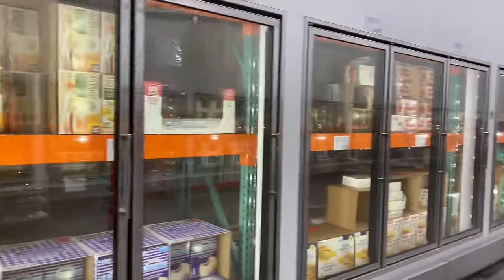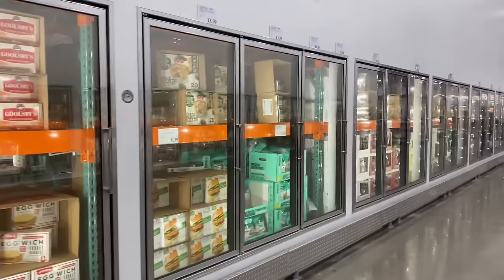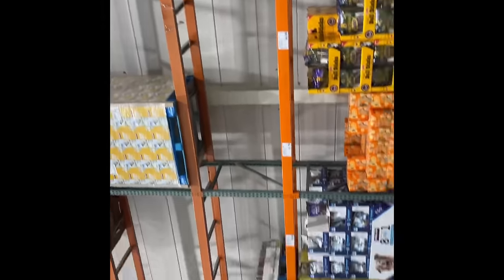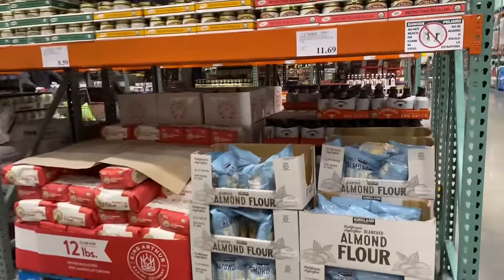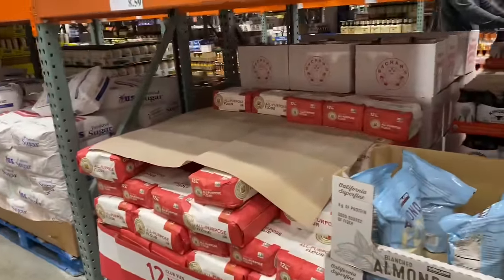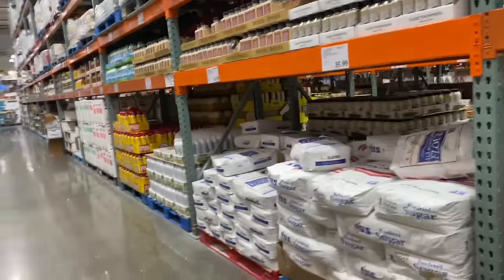This is what the refrigerated section is looking like — they have a lot of empty spaces in here. This does not look good at all. Nothing on top. Over here we have almond flour and all-purpose flour.